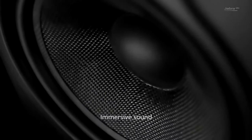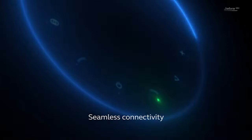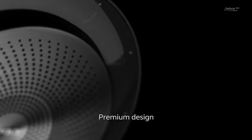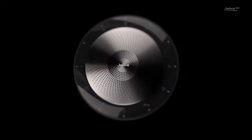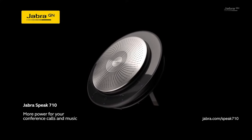Overall, the Jabra Speak 710 speakerphone is an excellent product for business. It's a solid build, handles your conference calls extremely well, and the battery life is great. Not impressed yet? Well, keep watching because we have a few more conference speakerphones lined up. If this is your first time visiting our channel, be sure to subscribe and hit the bell icon to get notifications of our next videos. Now back to our list.